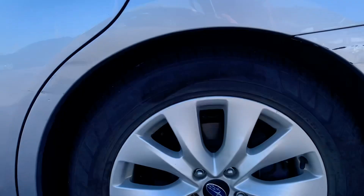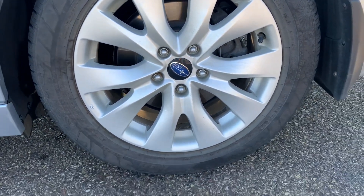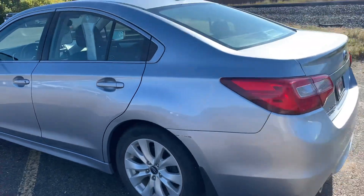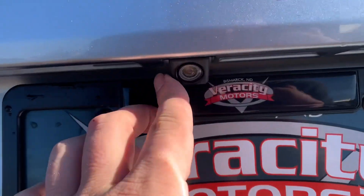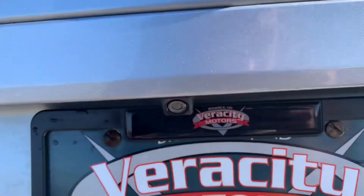This one does have a nice set of wheels on it, and the tires have plenty of life left in them. It also has a nice reverse camera just below the Subaru logo here on the trunk.